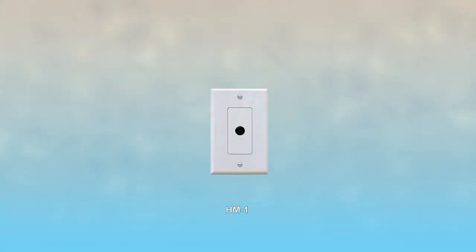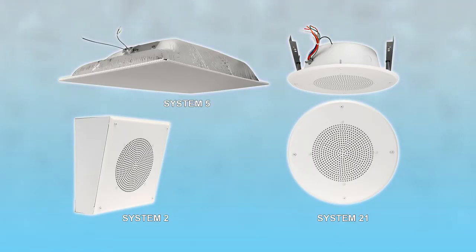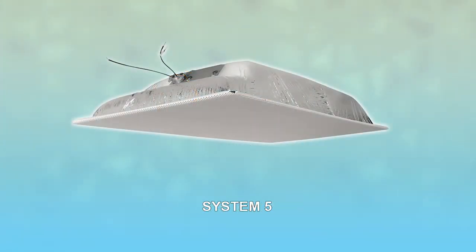For situations like interrogation or observation which require a hidden microphone, the HM-1 omni-directional microphone is the way to go. The three different speakers available for the CI Series have been found to be very well matched with controlled environments. The System-2 is a wall-mount speaker which includes its own back box. The System-21 is a standard round ceiling speaker. The System-5 replaces a standard size ceiling tile.